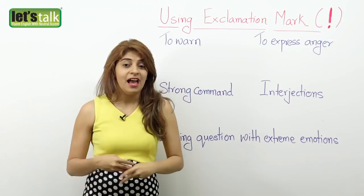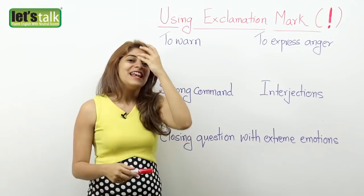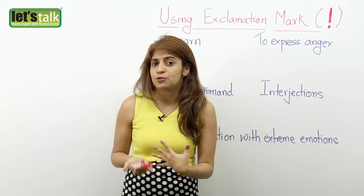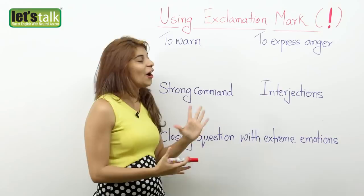It's a type of punctuation which expresses strong feelings such as surprise, anger, joy, and excitement. When it comes to using the exclamation mark in writing, it's pretty similar to raising your voice or shouting when speaking.